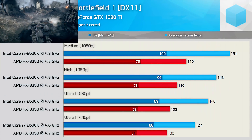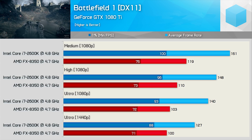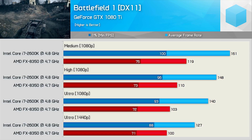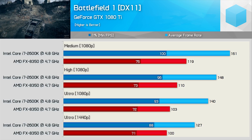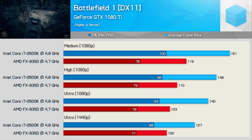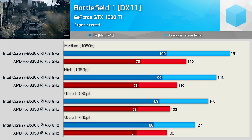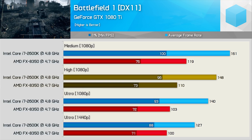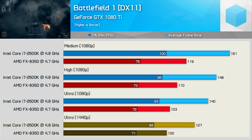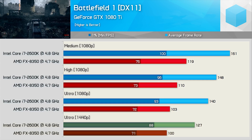Moving on, we have Battlefield 1 single player results. We're testing single player as it's impossible to accurately measure multiplayer performance — I can't control what the other 60-plus players do. Here, the 2600K was 30-35% faster for the high and medium quality tests, and even at 1440p with ultra quality settings, the FX8350 was still around 20% slower than Intel's old quad-core.